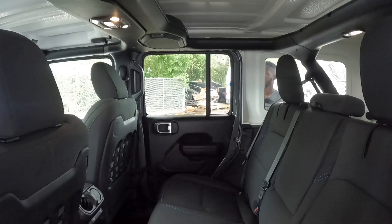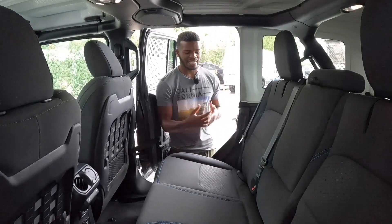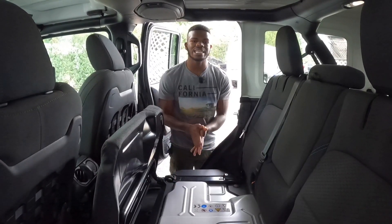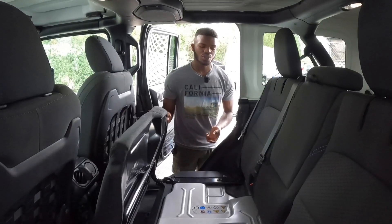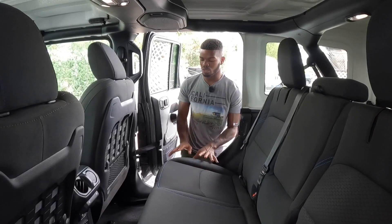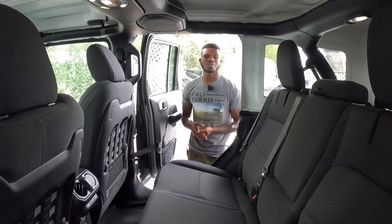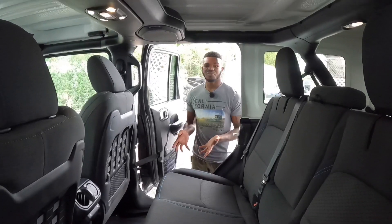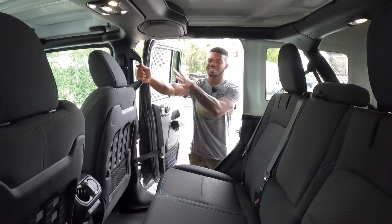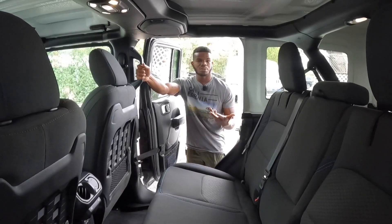Getting into the back seat of the Jeep Wrangler 4xe — lifting up the seat, you can see where Jeep puts the 17 kilowatt-hour battery pack: underneath the rear seat. You can use this thing to go off-roading in electric mode and also hybrid mode. Jeep did a really good job placing it underneath the rear seat, and it only takes up 0.1 inches of space back here. You still have the same 38.2 inches of legroom in the Jeep Wrangler 4xe.